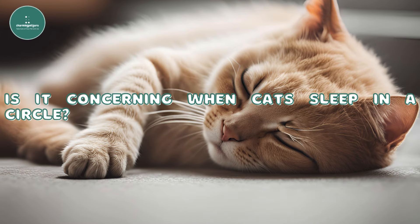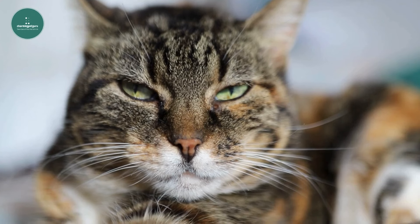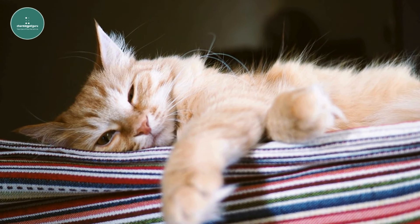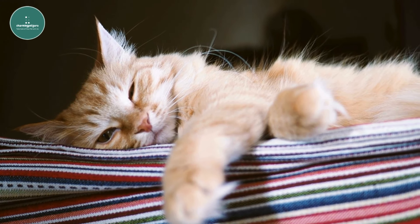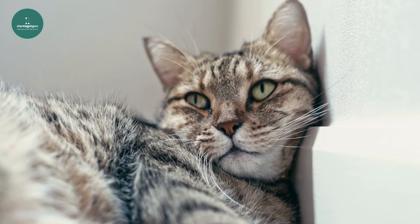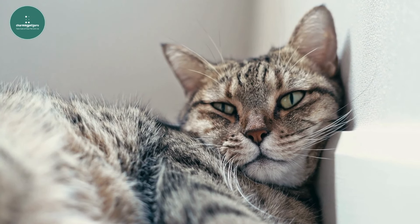Is it concerning when cats sleep in a circle? It could be. There are situations where a cat sleeping in a circle might signal an issue. One possibility is that they are feeling sick or unwell. However, it's not always easy to determine if a cat is ill just from their sleeping position, as it's a common behavior. To help you gauge whether your cat's circular sleeping is a sign of illness, watch for these additional signs.